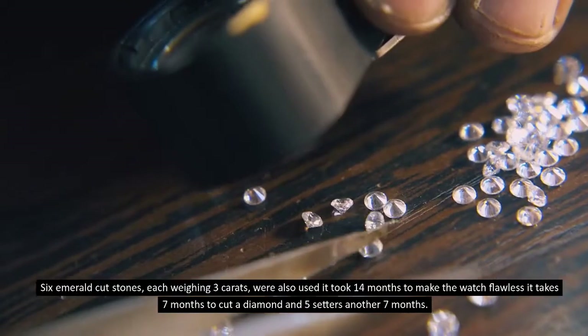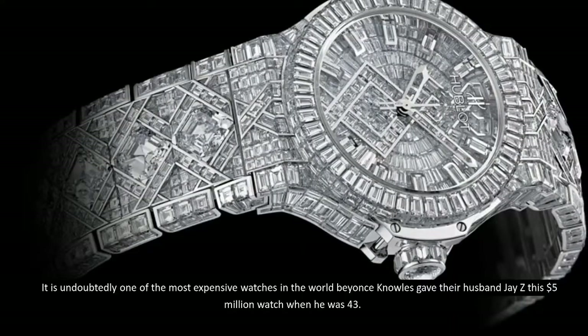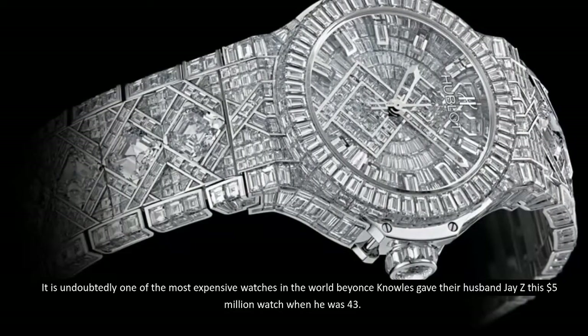Six emerald-cut stones, each weighing three carats, were also used. It took 14 months to make the watch flawless — seven months to cut a diamond and five setters another seven months. It is undoubtedly one of the most expensive watches in the world. Beyoncé Knowles gave her husband Jay-Z this five-million-dollar watch when he was 43.